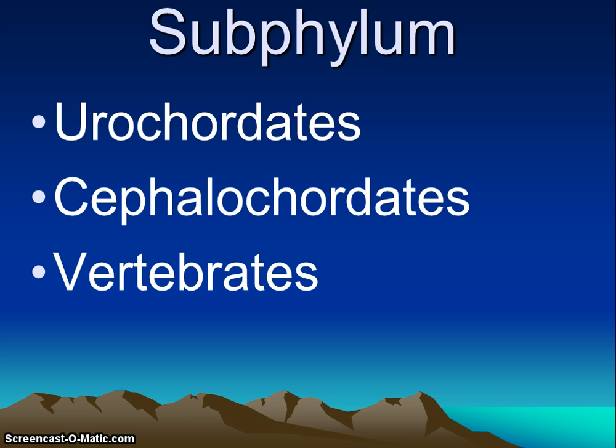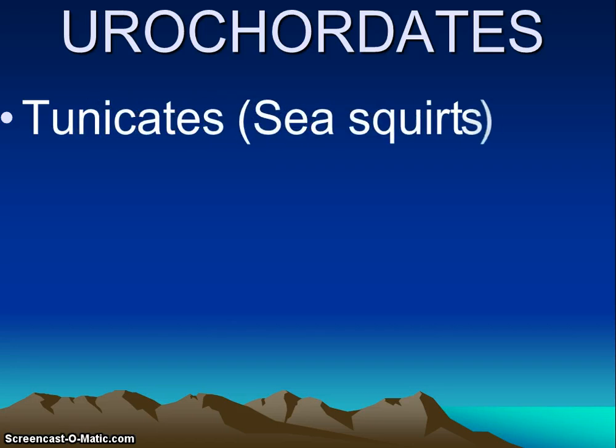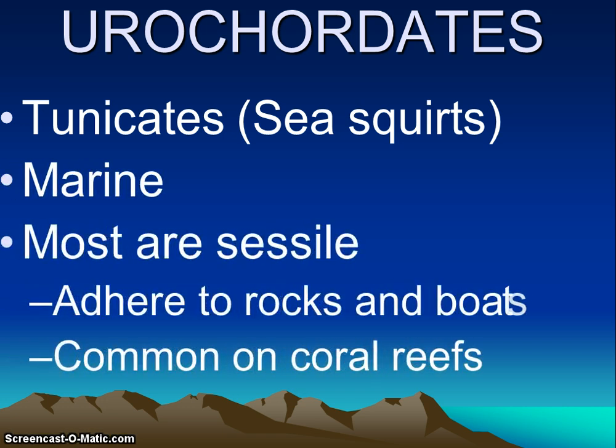We're going to focus in on the first subphylum, which is the simplest — the urochordates. The examples of the urochordates are the sea squirts or the tunicates. They are all marine and typically sessile — they attach to bottom rocks, docks, boats, wherever, as adults. They're very common on coral reefs and they are colonial, so they exist together.